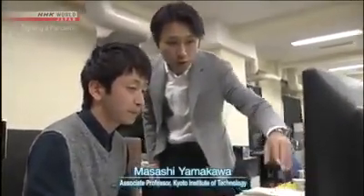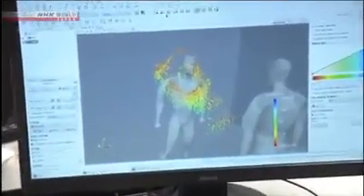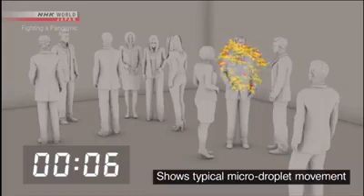The risk of infection through micro-droplets becomes even greater in a closed space with poor ventilation. This lab is simulating the movement of micro-droplets in an airtight room, with about ten people in an enclosed space the size of a classroom. A person coughs once and spreads about 100,000 droplets.